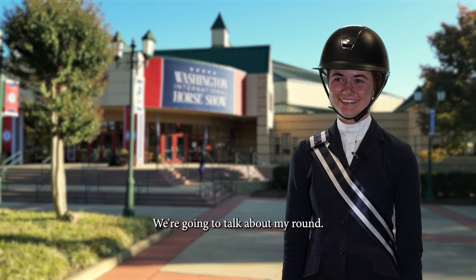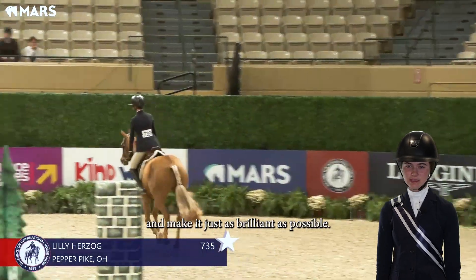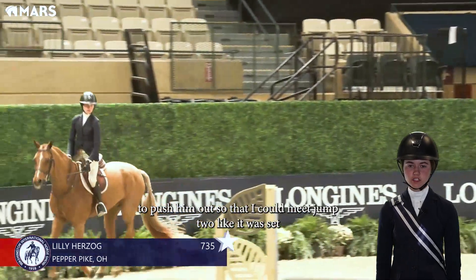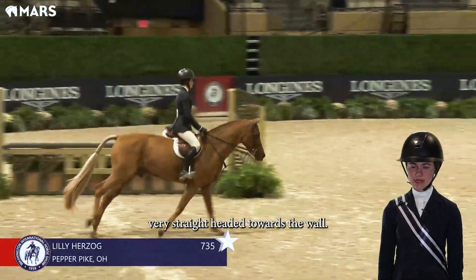We're gonna talk about my round. The thought to jump one was to have enough pace and make it just as brilliant as possible. And then I went around the standard on the end so that I was able to push him out so that I could meet jump two like it was set — very straight, headed towards the wall.